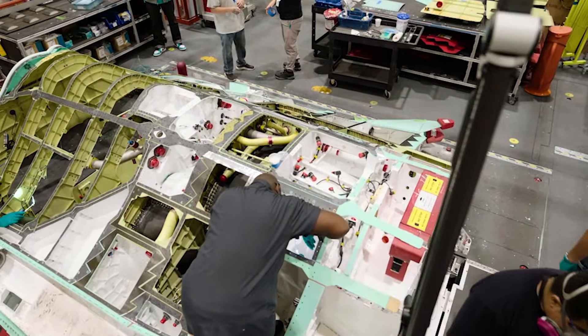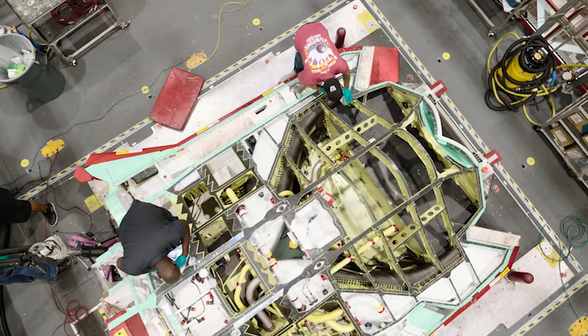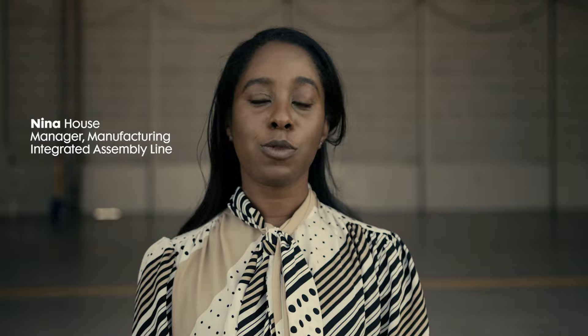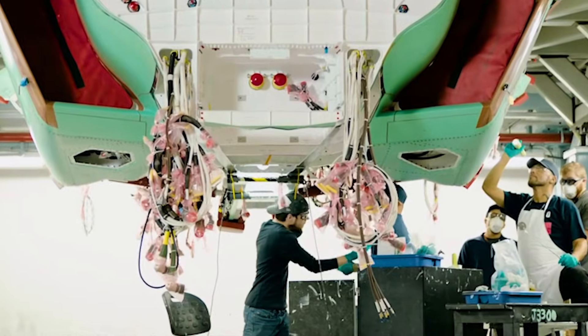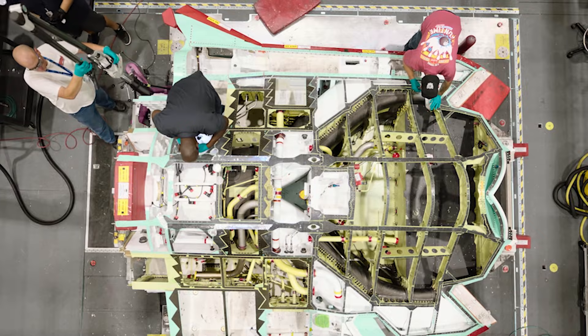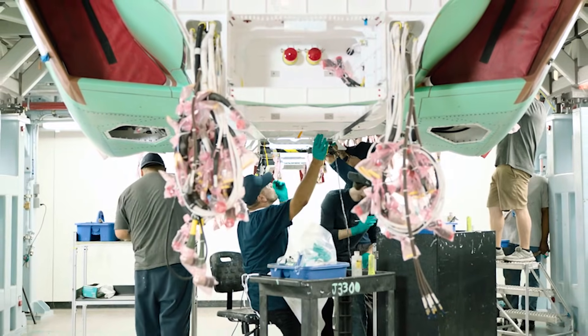We saw the advancements being made in commercial automotive manufacturing, and Northrop Grumman brought that to the aerospace industry to help the warfighter. The people that worked in the car industry that come with that technology — there's something to be said about the people that bring that knowledge to the assembly line here, and it leads to a more efficient build of the unit.